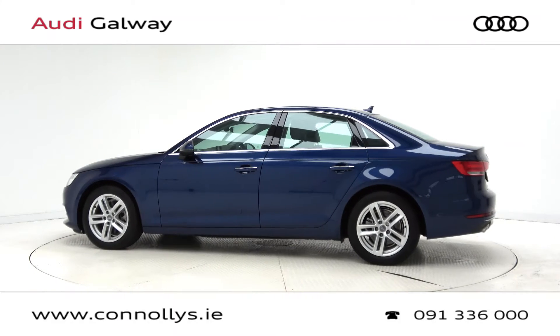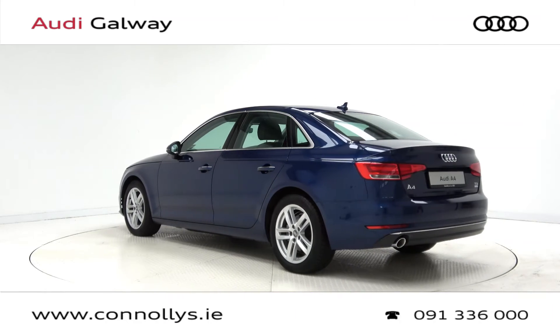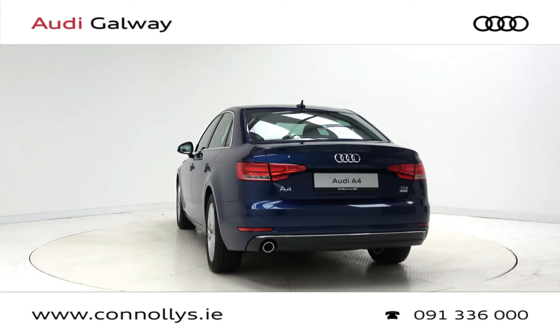For more information on this car or to arrange a test drive, contact our sales team on 091 336000, visit us at our showroom located in Briarhill, Galway, or check out our website at connellys.ie.